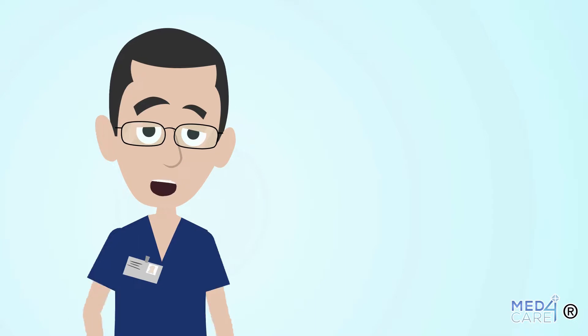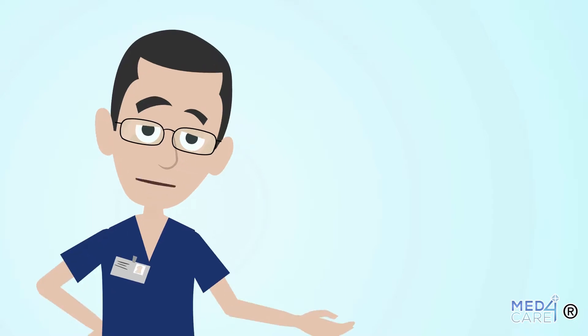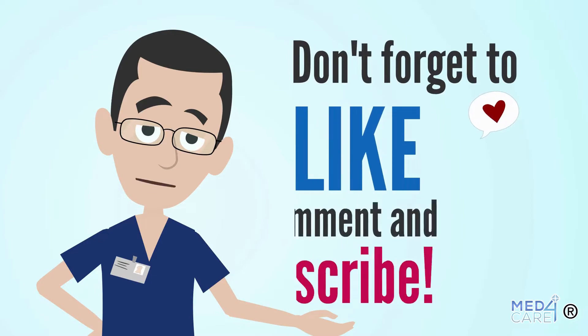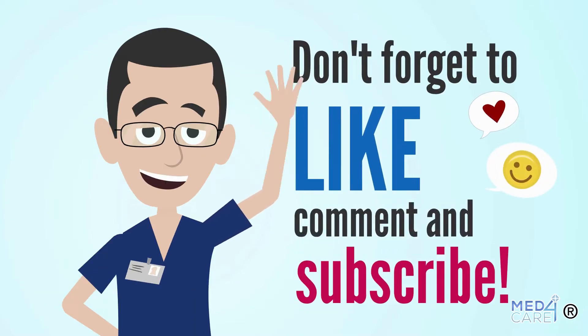We are now at the end of today's video, we hope you enjoyed it. If you found it useful, please support us with a nice like and subscribe to the channel. See you soon on Med4Care.